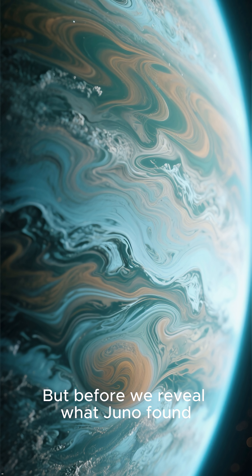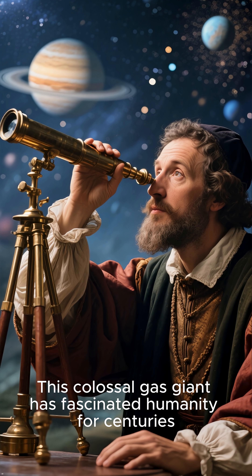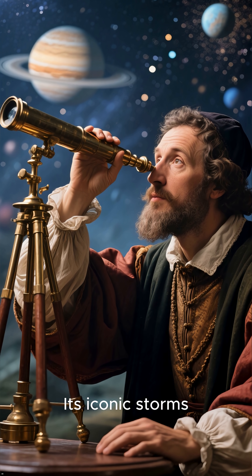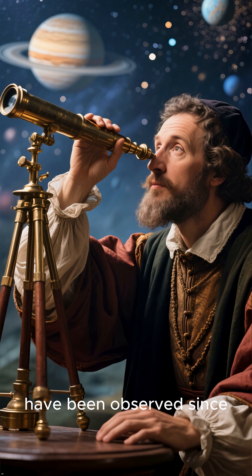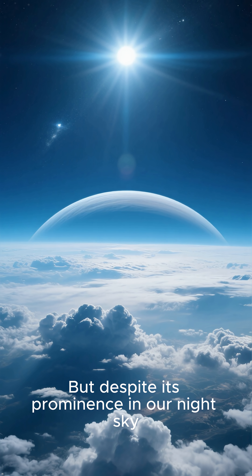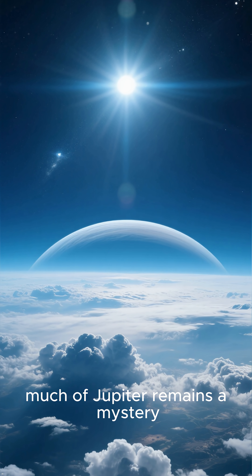But before we reveal what Juno found, let's take a closer look at Jupiter itself. This colossal gas giant has fascinated humanity for centuries. Its iconic storms, some lasting for decades, have been observed since Galileo first set his telescope upon them. But despite its prominence in our night sky, much of Jupiter remains a mystery.